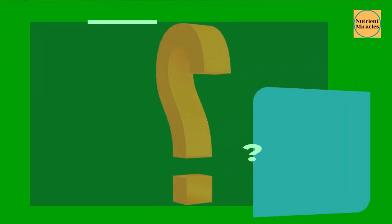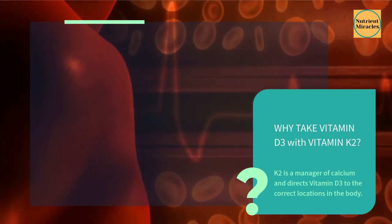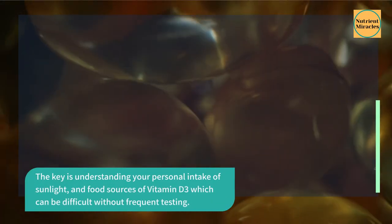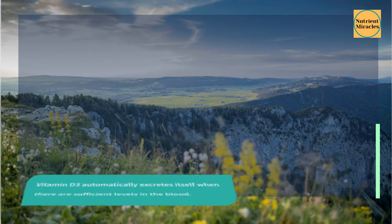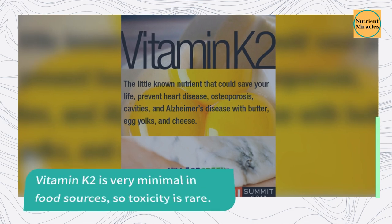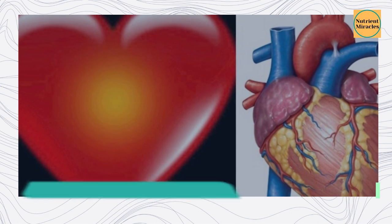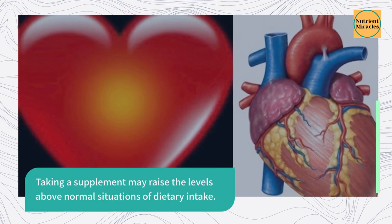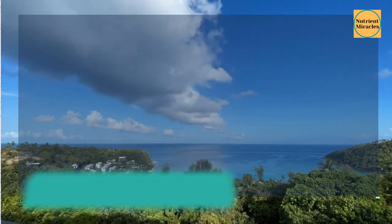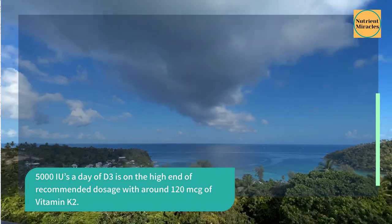Why take vitamin D3 with vitamin K2? K2 is a manager of calcium and directs vitamin D3 to the correct locations in the body. The key is understanding your personal intake of sunlight and food sources of vitamin D3, which can be difficult without frequent testing. Vitamin D3 automatically excretes itself when there are sufficient levels in the blood. Vitamin K2 is very minimal in food sources, so toxicity is rare. Taking a supplement may raise levels above normal dietary intake. 5,000 IUs a day of D3 is on the high end of recommended dosage, with around 120 micrograms of vitamin K2.